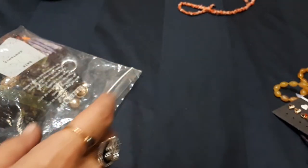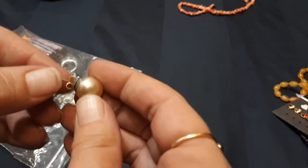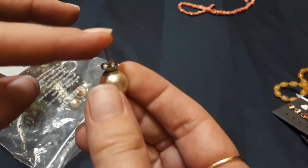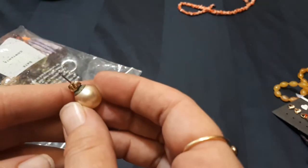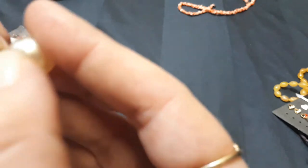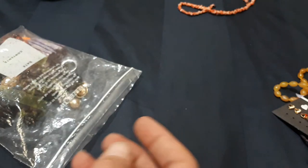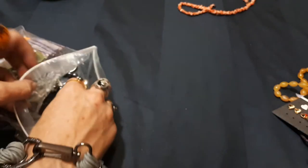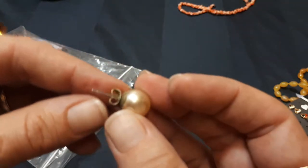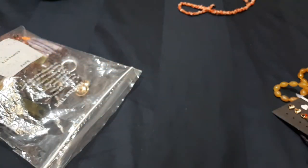We have a really seen-better-days pearl earring — faux pearl — and no markings on the butterfly back, so nope. And then there's the match for it, and you can already see how dirty it is.